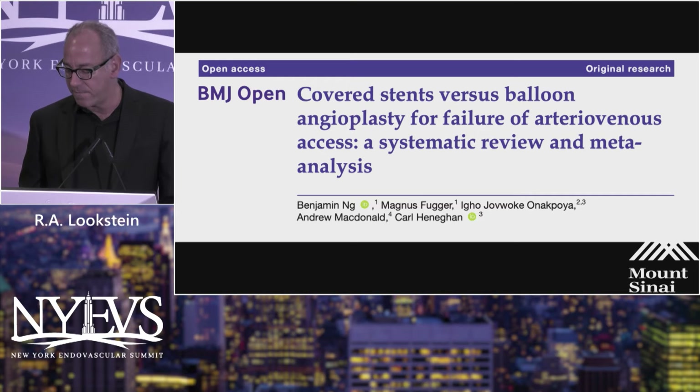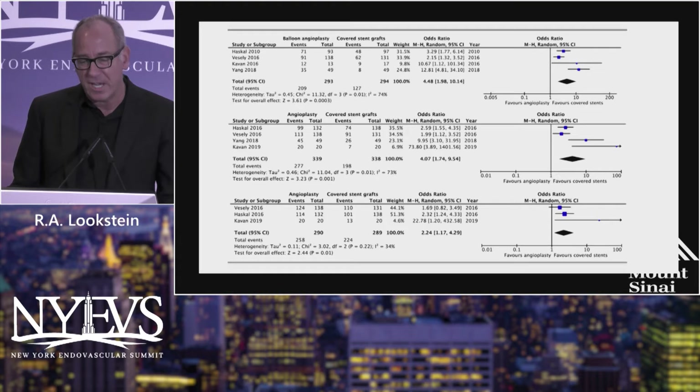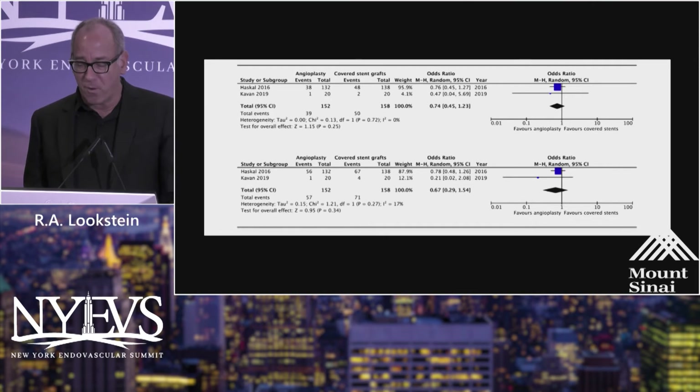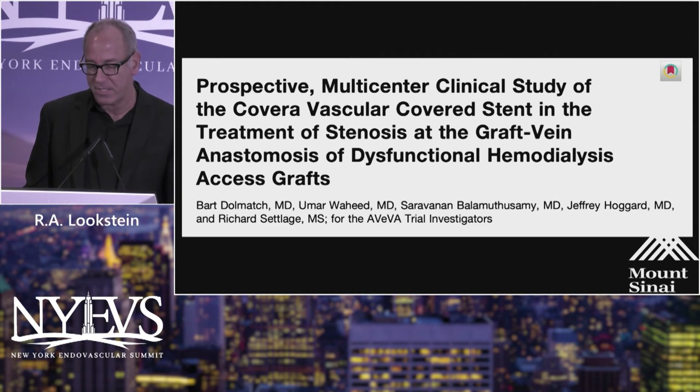I'm going to shift gears to talk about covered stents, because I think that's the other technology that is more prevalent for dialysis maintenance. Another meta-analysis published in the British Medical Journal looking at covered stents showed a preference towards covered stents for target lesion primary patency and access circuit primary patency out to 6 and 12 months. However, past 12 months the results become dampened, and out to 24 months there is a lack of clinical benefit. The long-term data for covered stents doesn't appear to offer significant improvement compared to drug-coated balloons as permanent implants in dialysis fistula or graft circuits.